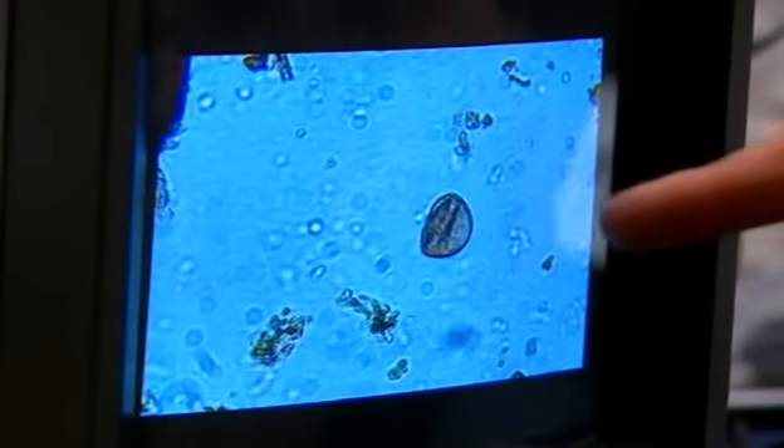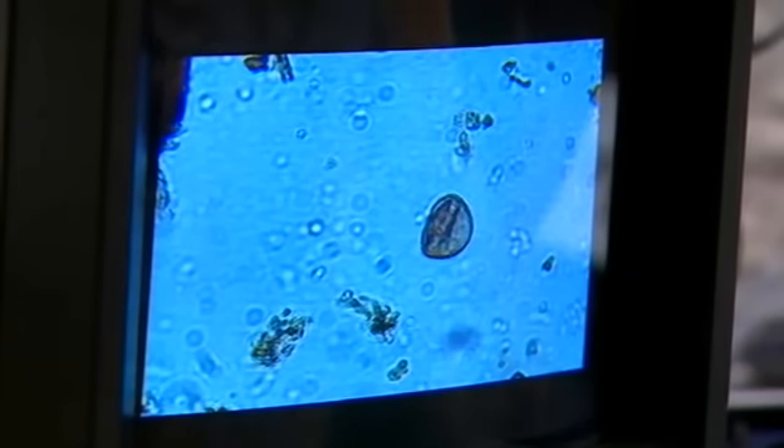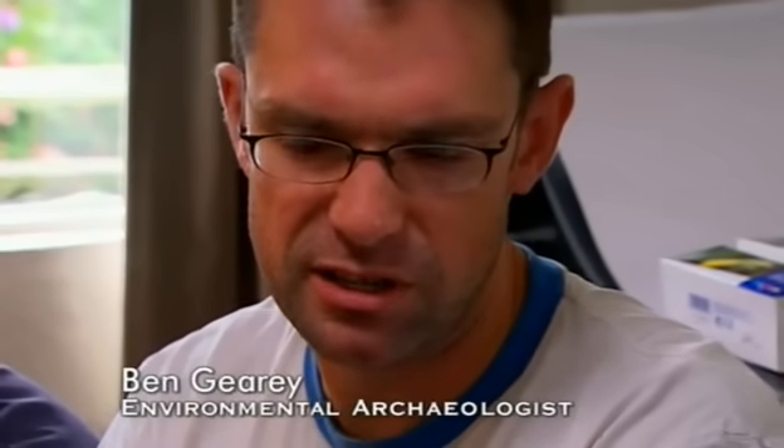This is a grain of oak pollen from work previously carried out at this site from a peat deposit just next to the archaeology. The peat layers build up over thousands of years — this sample is about 4,000 BC. We extract samples from that peat deposit and basically count the pollen grains in that sediment, which gives us a picture of the way the environment has changed through time.